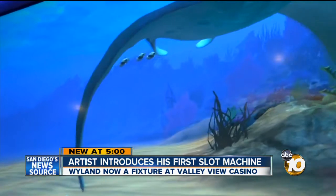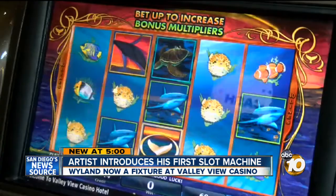It's not what you expect to see. It's a work of art — art with a message. And a casino.